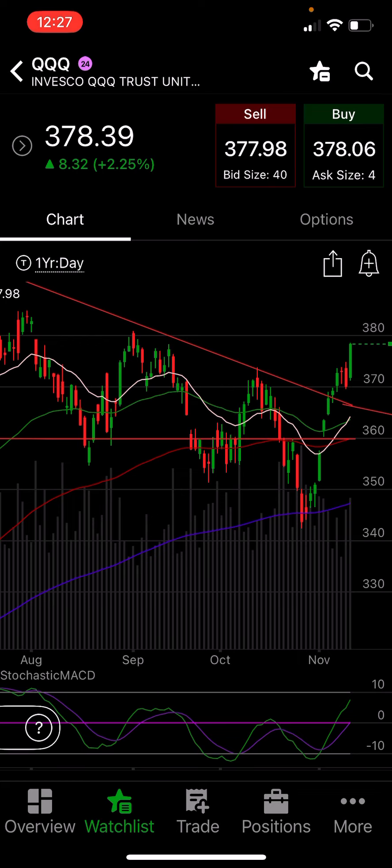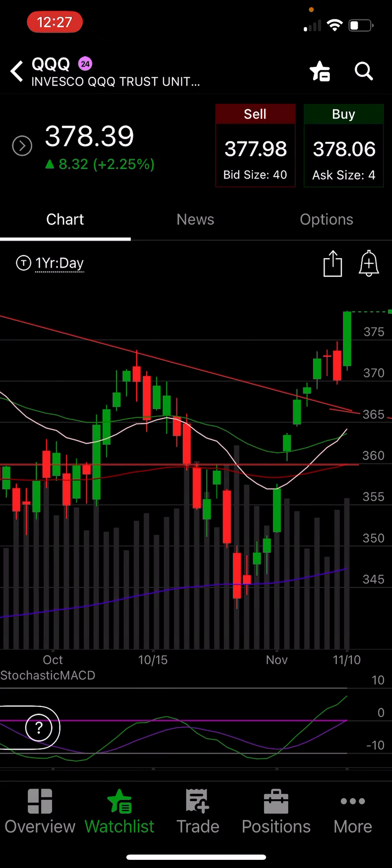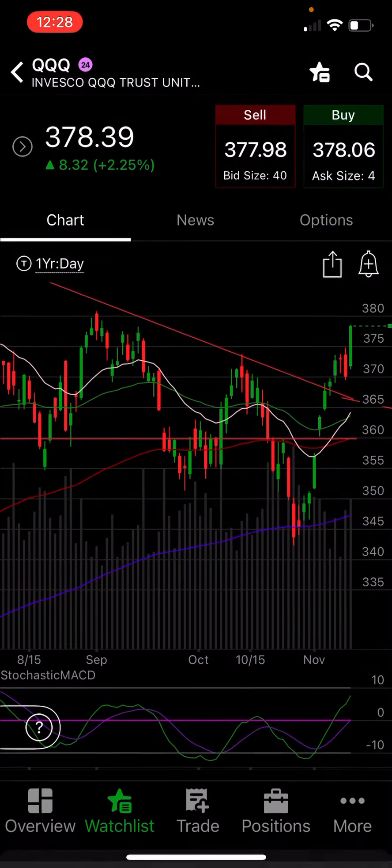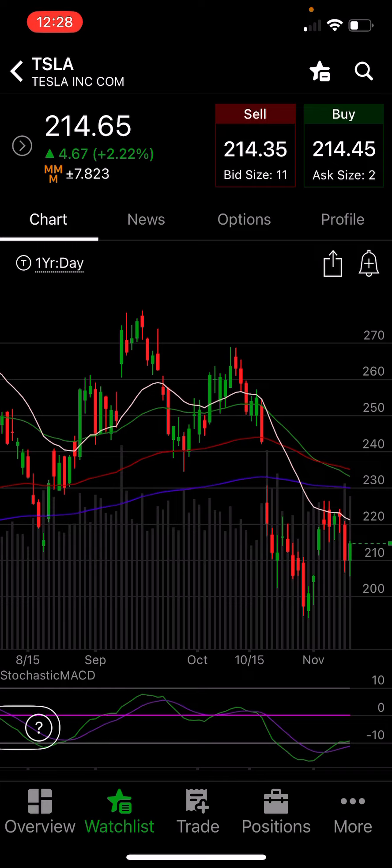We're still looking for a pullback in the market, which has never come. But the QQQ had a minor correction through time through that 370 and 375 level, and it did get a dynamic move out. Will it come back down and test this trend line at 365? I would think so, or possibly 370 when we eventually pull back. Let's look at Tesla — I'm going to share how I keep my account green, which is beautiful no matter what happens. I've been doing really well.